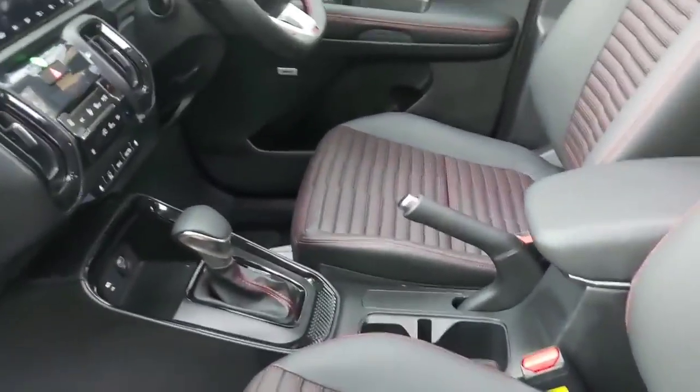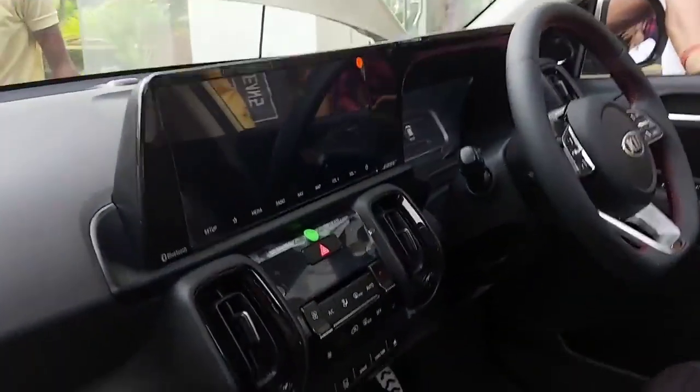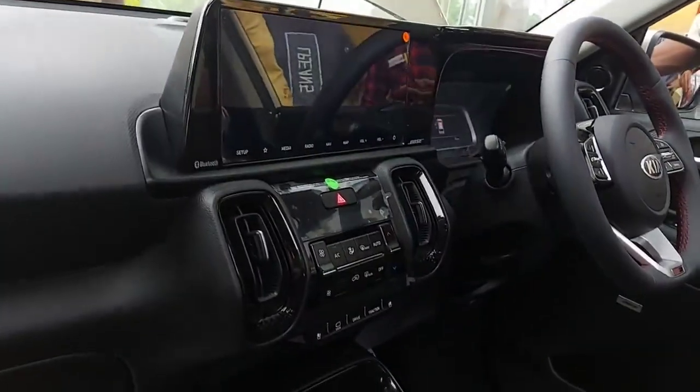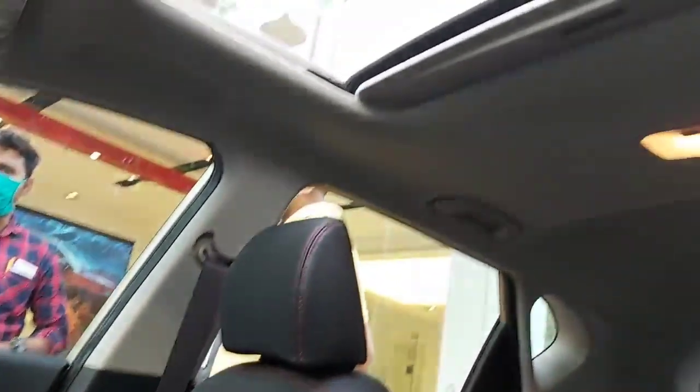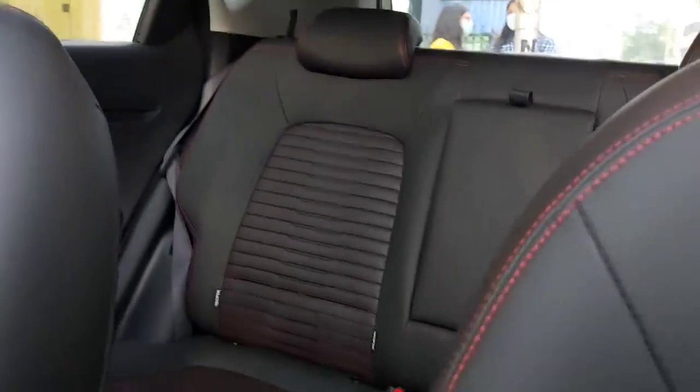Ventilated seats, dashboard, sunroof, and the rear seats.